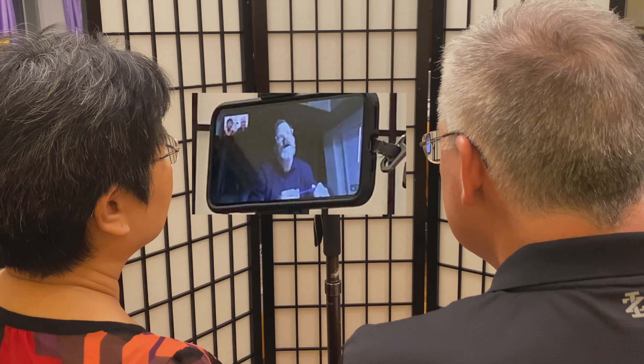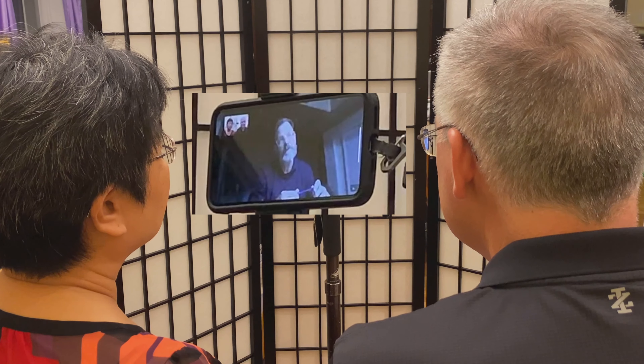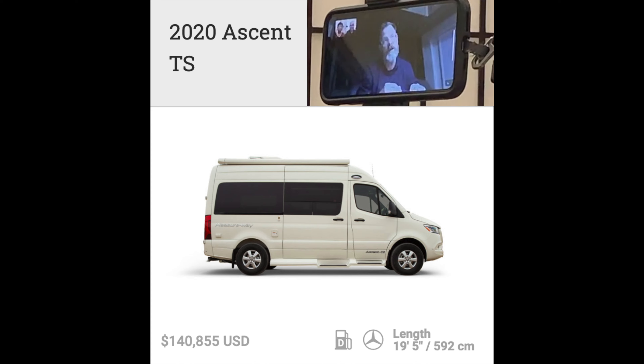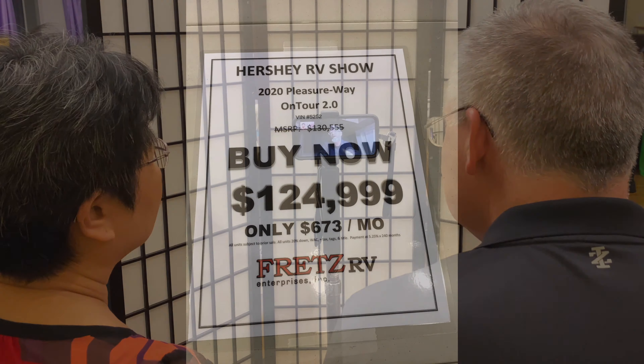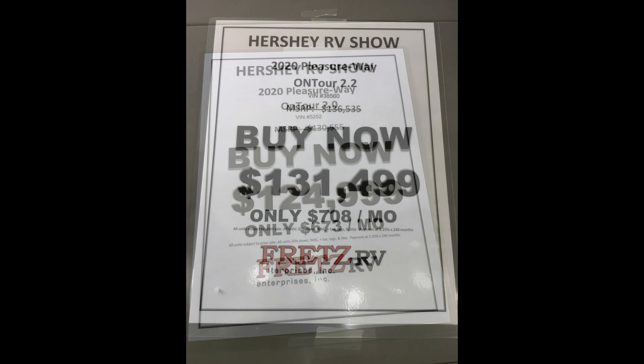The On Tour 2.0 is just under 20 feet. It's going to be very close in length to the Ascent — within inches.